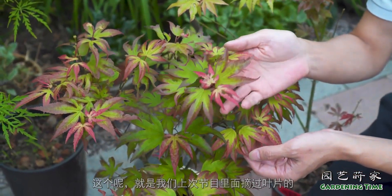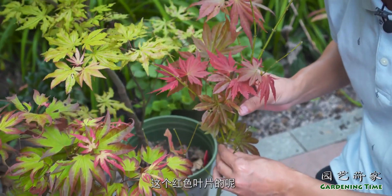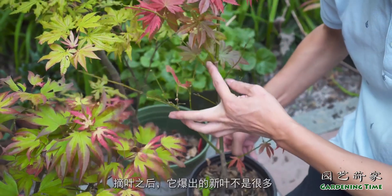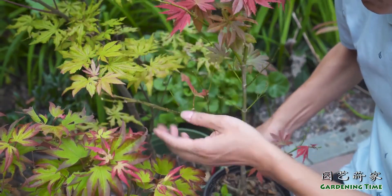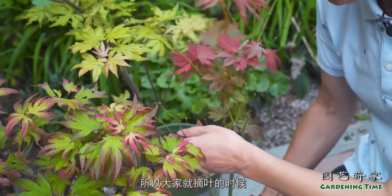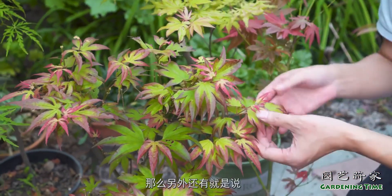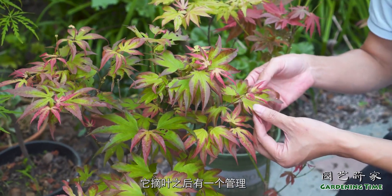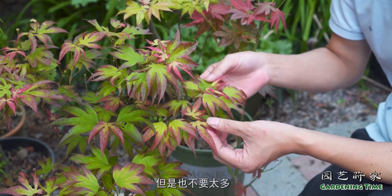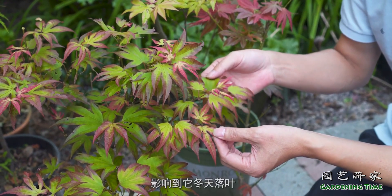我们再来看一下上次我们摘叶的那个爪红。这个就是我们上次节目里面摘过叶片的爪红，它的爆新叶的效果也非常好。这个红色叶片的叫优雅这个品种，效果不是很好，摘叶之后爆出的新叶不是很多。说明这一棵植株还是比较弱的，所以大家摘叶的时候一定要选择那些植株比较壮的，它才会发叶比较多、比较整齐。摘叶之后水肥上面也要适当加强一下，但不要太多，太多的话秋天就不容易休眠，影响到冬天落叶。